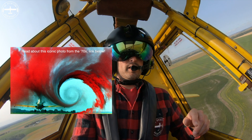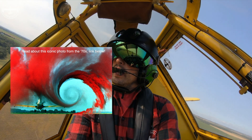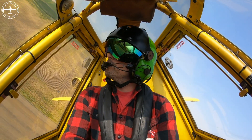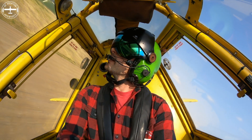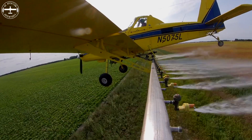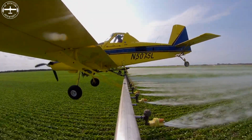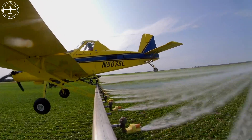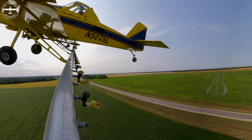That swirl comes off of the end of the wing and just keeps on swirling, going out in both directions. If you had your booms the full length of the wing, all of that extra length out there would get caught in your wing tip vortices — and what does that lead to? It leads to a lot of drift.